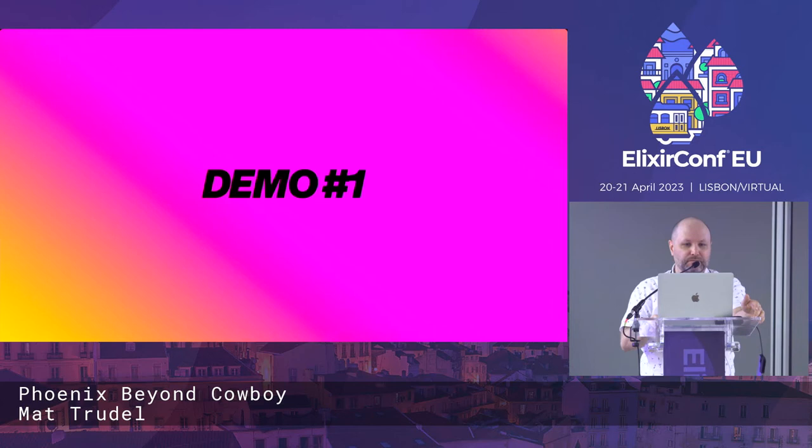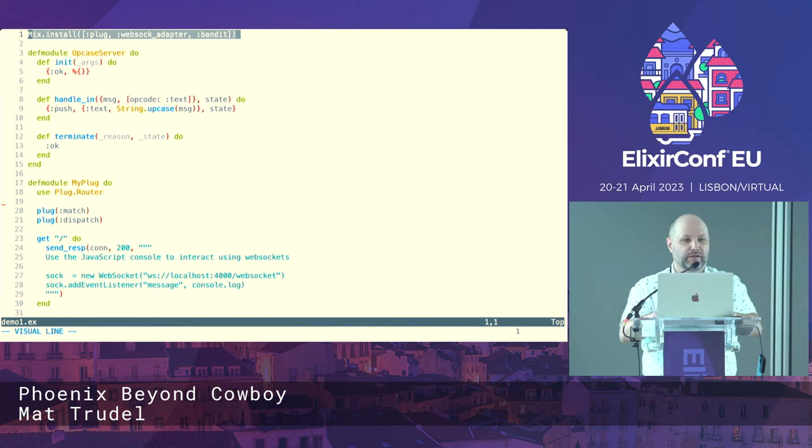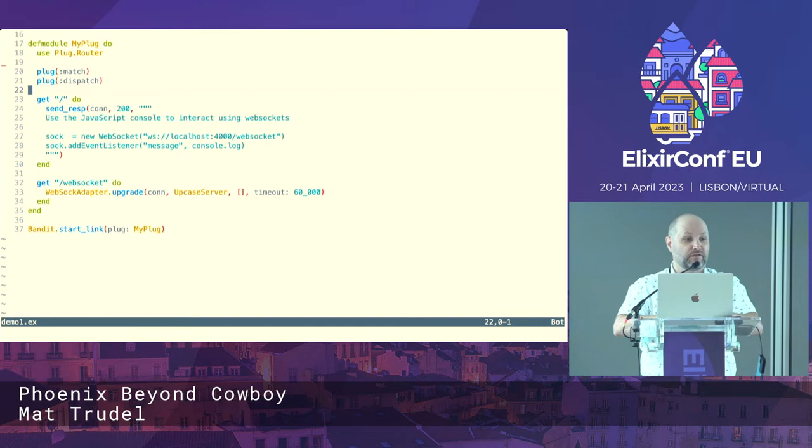Here is a very simple script using mix install, installing Plug, WebSock Adapter, and Bandit. There's a simple Plug definition using Plug.Router. At the root I have a GET matcher that returns a text block — mostly just so we can copy and paste it in the browser. Then there's the WebSocket route, which accepts /websocket and calls WebSockAdapter.upgrade with the connection, specifying the UpCaseServer module, no initial state, and a 60-second timeout as a connection parameter. Finally we just start this up as a Bandit server specifying that plug.